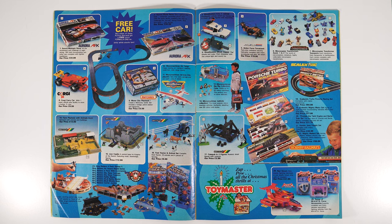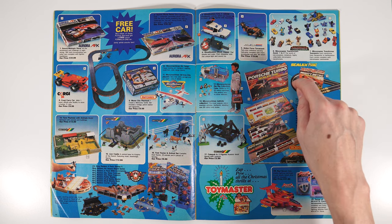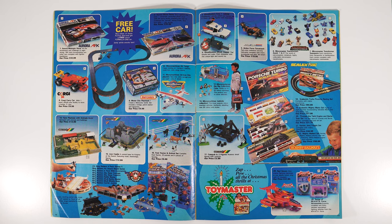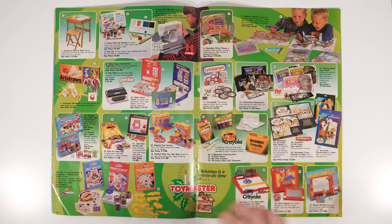Some honourable mentions on this page are Hornby Railways and Scalextric, because they're still as popular today as they were back in 1989. Also Manta Force — Manta Force was really cool on the shelves but I never really got any of those ones back in the day.